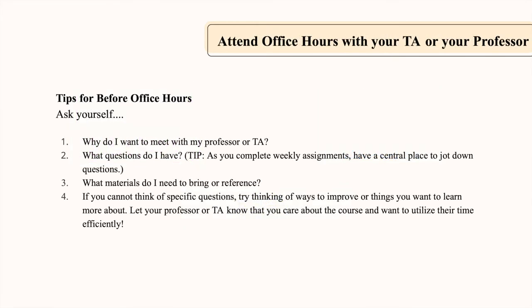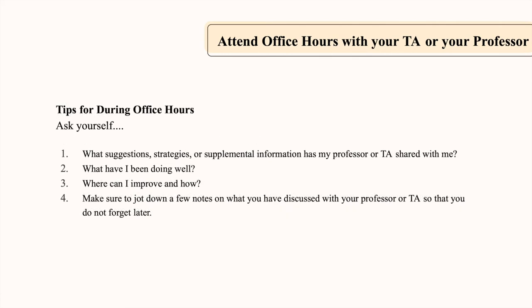Tips for before office hours: ask yourself, why do I want to meet with my professor or TA? What questions do I have? What materials do I need to bring or reference? If you cannot think of specific questions, try thinking of ways to improve or things you want to learn more about. Let your professor or TA know that you care about the course and want to utilize their time efficiently. During office hours, ask yourself: what suggestions, strategies, or supplemental information has my professor or TA shared with me? What have I been doing well? Where can I improve and how? Make sure to jot down a few notes on what you have discussed so that you do not forget later.